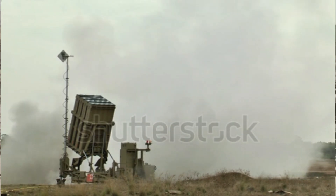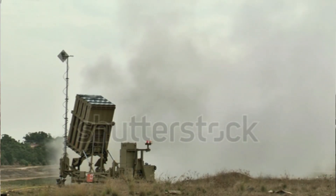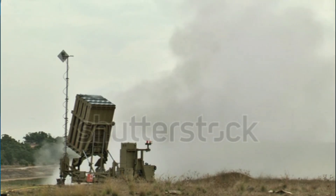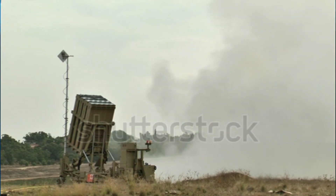The evolution of the Iron Dome is a testament to Israel's commitment to self-defense and technological innovation. Over time, the system has been upgraded and enhanced to counter an increasingly diverse range of threats. Today, the Iron Dome is capable of intercepting rockets, artillery, mortars, aircraft, and even unmanned aerial vehicles.